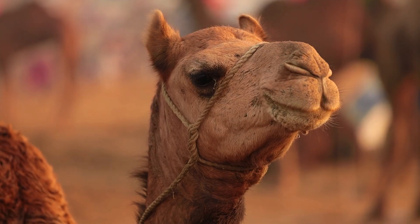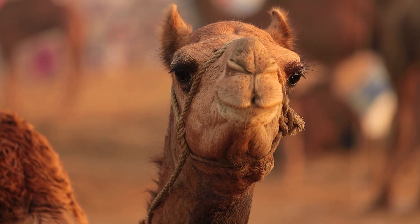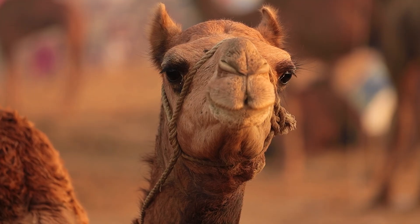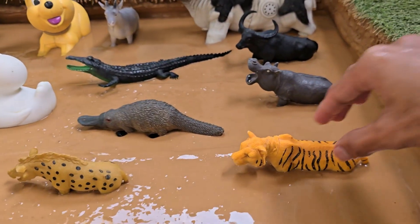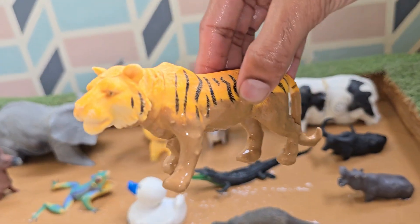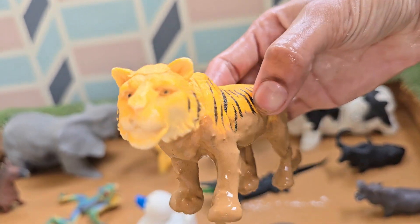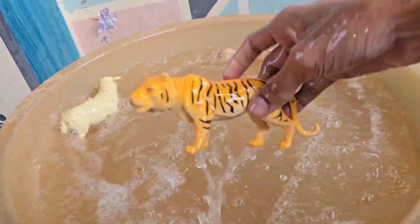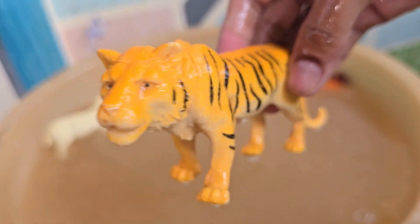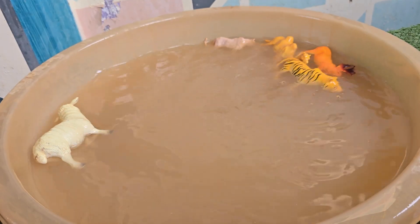Tigers are the largest wild cats in the world. Tigers are solitary animals, meaning they like to live and hunt alone. A tiger's roar can be heard from up to three kilometers (two miles) away. Tigers have orange coats with black stripes, but some are white due to a rare gene.